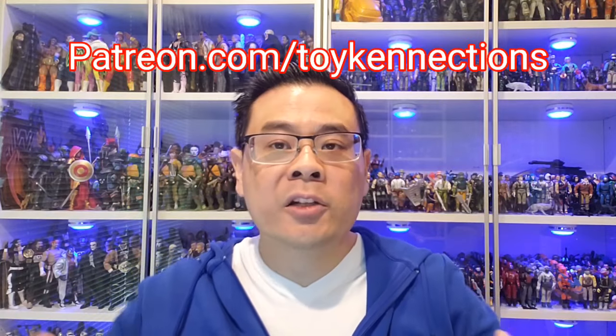Before we get to number three, I just want to give a shout out and a special thanks to my Patreon supporters and channel members, whose names can be found in the description section of this video. You can visit patreon.com/toyconnections or join the channel membership, which you can see next to my name in the description below.